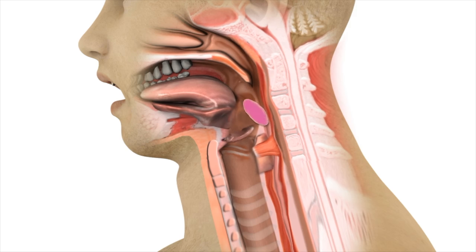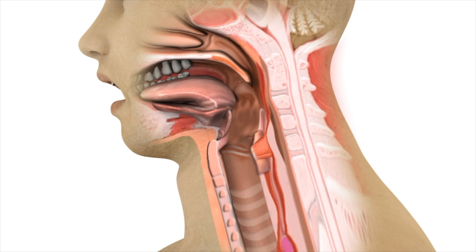Afterwards, the cricopharyngeus muscle closes back up to prevent any regurgitation back up into the throat.